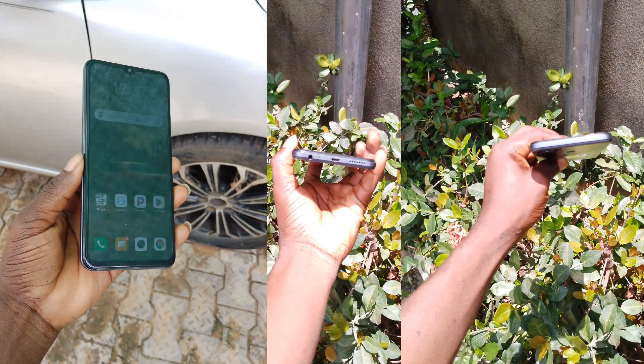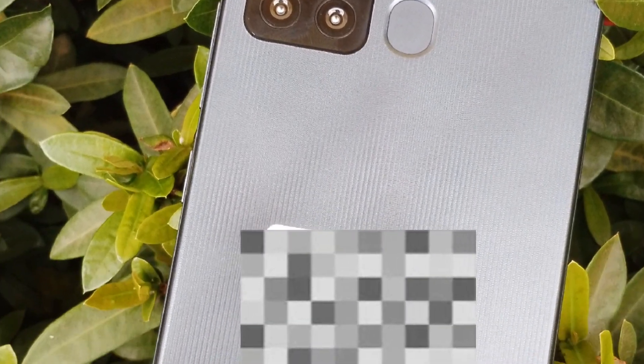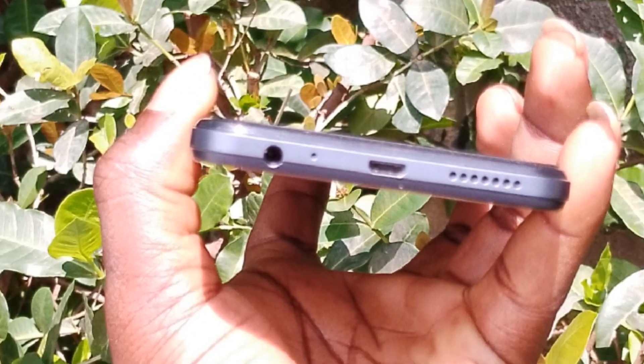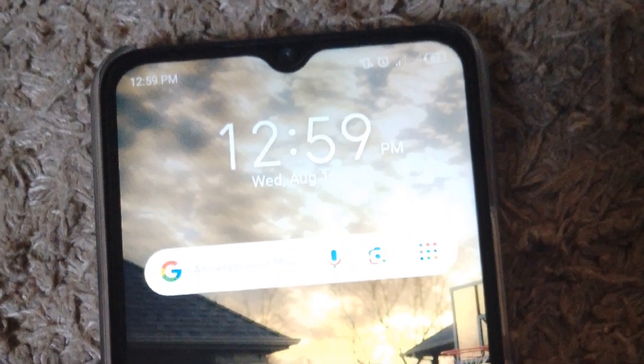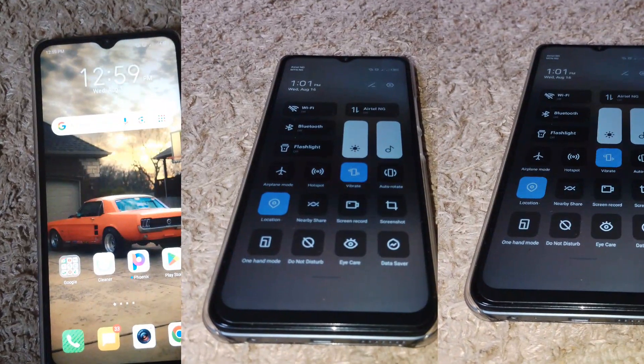The rear has a textured-looking finish, though it doesn't feel very textured in hand. One thing I love is the boxy finish which gives extra grip. The fingerprint sensor is at the rear, very close to the camera, with the itel branding beneath it. At the bottom we have a 3.5mm headphone jack, a mouthpiece opening, micro USB port, and a down-firing speaker which sounds a little tiny. On the right are the volume rocker and power key; on the left is a dual SIM tray with a dedicated SD card slot. At the front we have a waterdrop notch display, which is quite outdated at this price point.